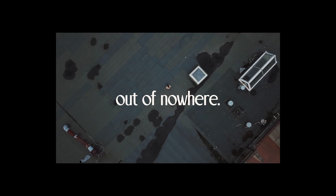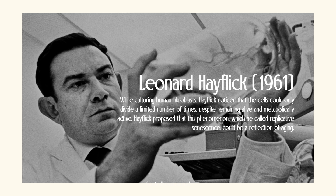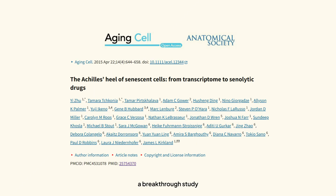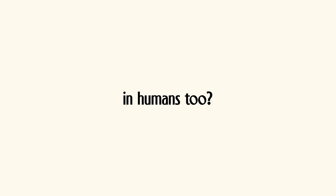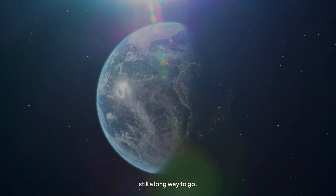Senolytics didn't just appear out of nowhere — the science has been building for decades. The idea of zombie or senescent cells goes back to the 1960s, when researchers first discovered that cells eventually stopped dividing, entering a sort of cellular retirement. But it wasn't until the last 20 years or so that we connected these cells to actual aging and age-related diseases. In 2015, a breakthrough study changed everything: scientists found that dasatinib and quercetin could actually clear out senescent cells in animals. That was the moment we started thinking — could this work in humans too? Fast forward to today, and early clinical trials suggest that it might.